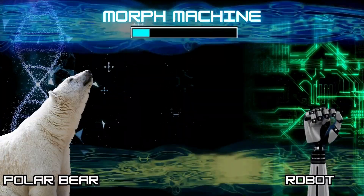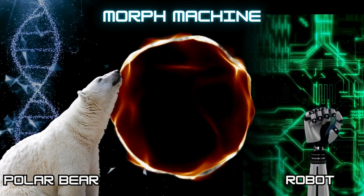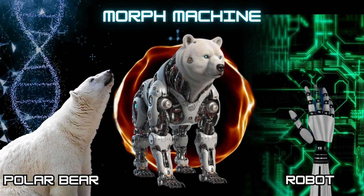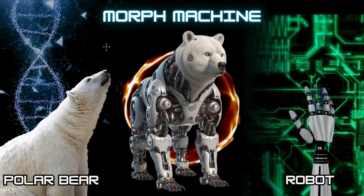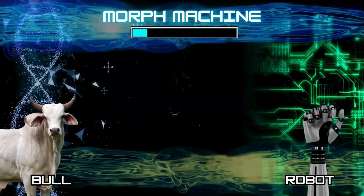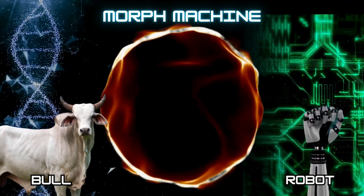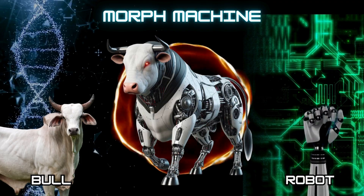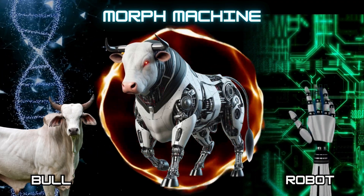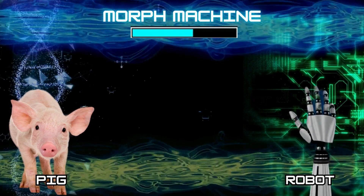Number 16: Cyborg Bear. Number 17: Cyborg Bull. Number 18: Cyborg Pig.